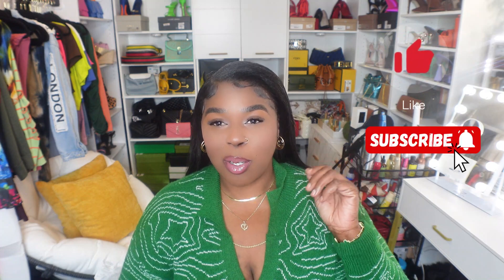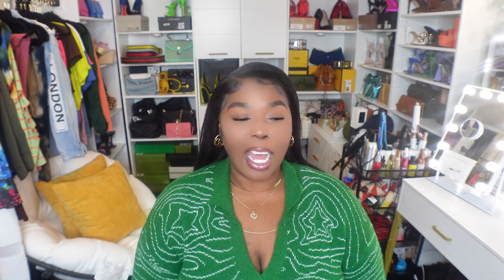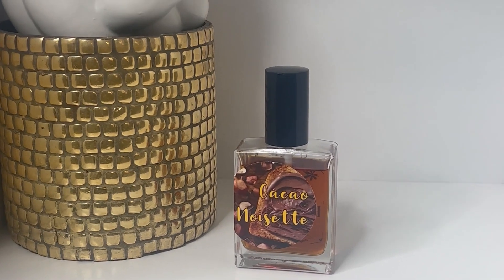Before we get into today's video, I would love for you to take a moment to like, comment, subscribe, as well as turn on those post notifications so you won't miss any of my uploads. Don't you dare miss out! It's your girl Lady Free, your gourmand guru, and today we are reviewing Cacao Noisette by Kai's Perfumes — let's roll the product shot.